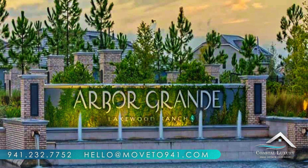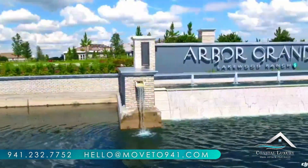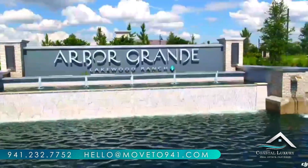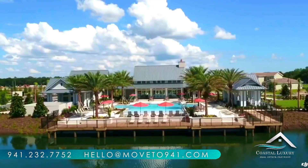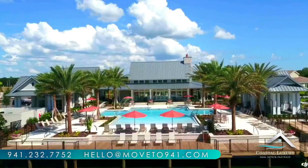Looking for a neighborhood that specializes in villas and still has the resort-style amenities? The only thing high maintenance about living at Arbor Grand is fitting it all in on your social calendar. The maintenance-free lifestyle is yours when you live in one of the spectacular villas, plus you're surrounded by an active lifestyle that never ceases to add enjoyment to your everyday life.